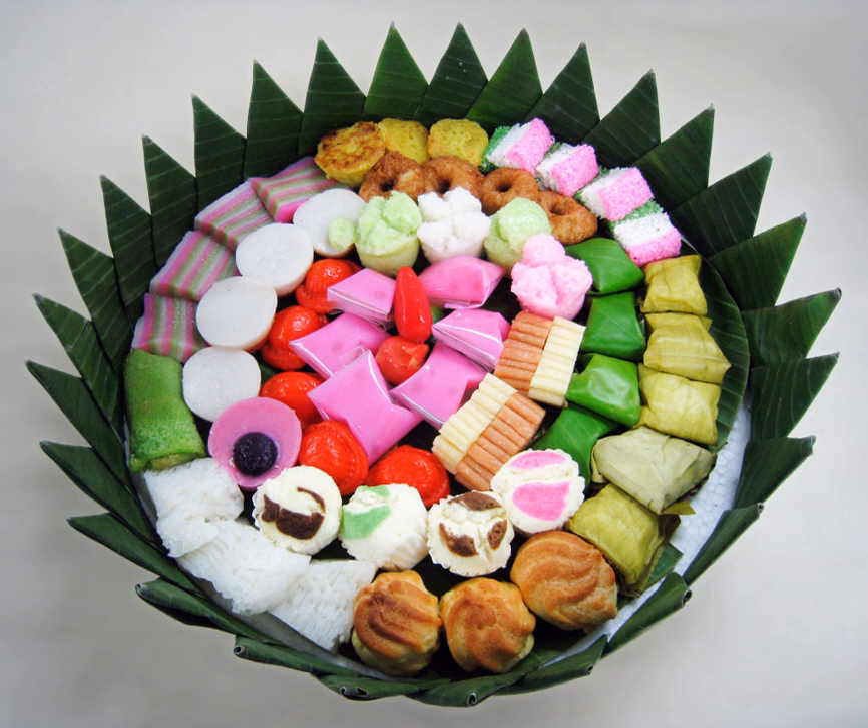The term kue is derived from Hokkien guo koe. It is also spelled as kuih in Malaysian and kueh in Singapore. Kue are more often steamed than baked, and are thus very different in texture, flavor, and appearance from western cakes or puff pastries. Many kue are sweet, but some are savory.